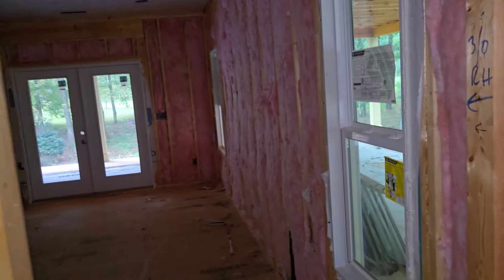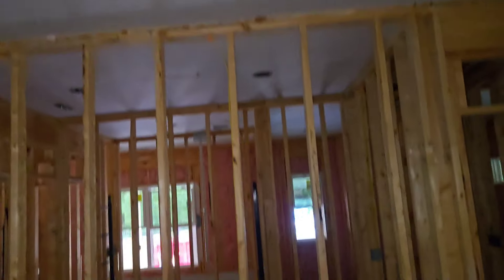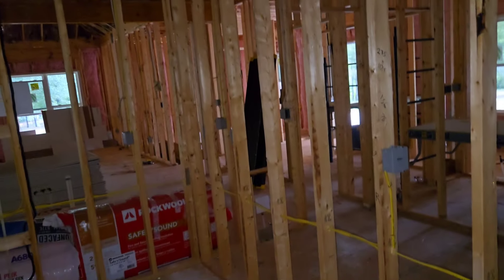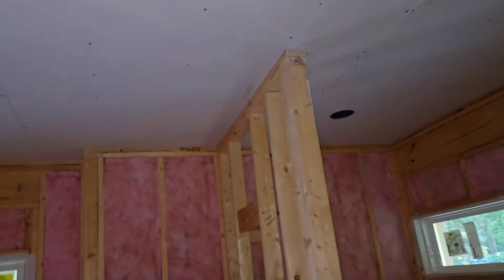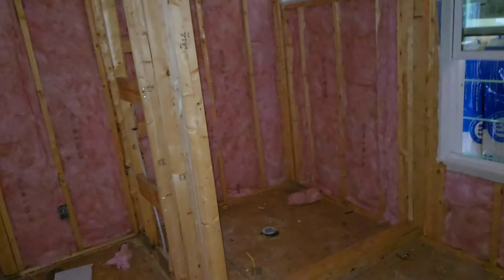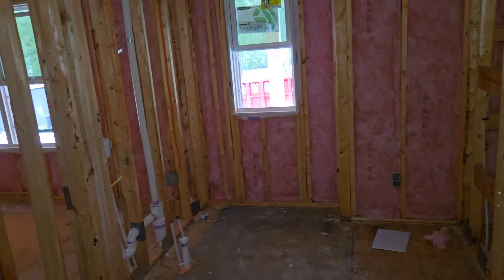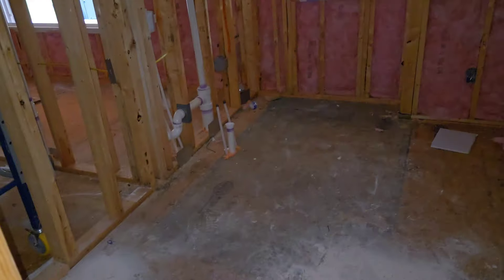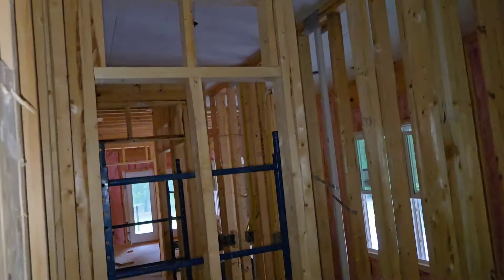This is the master bedroom — they're putting the sheetrock in on all the ceilings. It's starting to look like a house now, finally. The electric's in, the plumbing's in, the HVAC is all in. Here's our closet — it's really looking good, we're super pumped. Here's the bathroom — you can tell this is a shower now. And that is Kim's bathroom; that's gonna be where the soaking tub is. We went out and picked out lights and stuff this weekend.